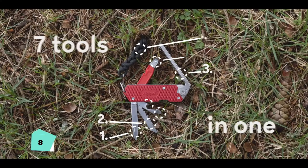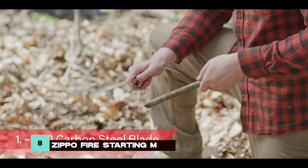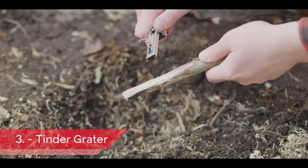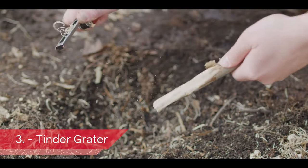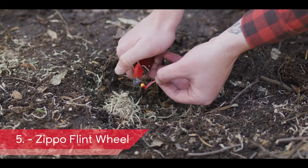Fire is a survival essential, and the Zippo Fire Starting Multi-Tool ensures you're never without it. Featuring a flint wheel for reliable sparks and a range of wood processing tools, this multi-tool simplifies fire starting in any condition — a crucial skill in wilderness survival.